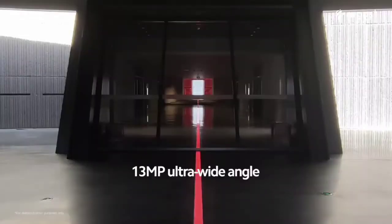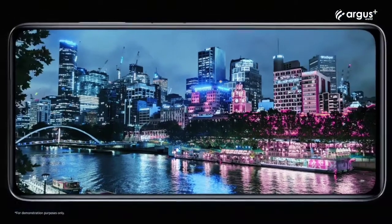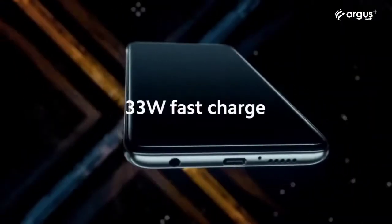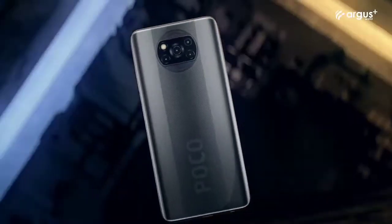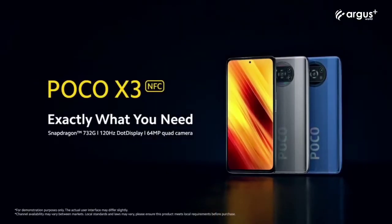There is no other phone in this price range that beats the Poco X3 NFC. If someone told me they have a low budget but need a strong phone, this is the only phone I'd tell them to go for. The Poco X3 NFC is a very great phone — if I had enough money I would have bought the main version of the phone.